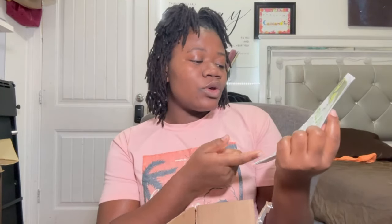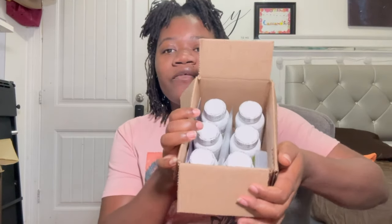They sent you a book called D-Herb Full Body Cleanse. With this book, they also sent you six bottles of everything that you're going to be taking during that 20-day, along with a pill organizer.